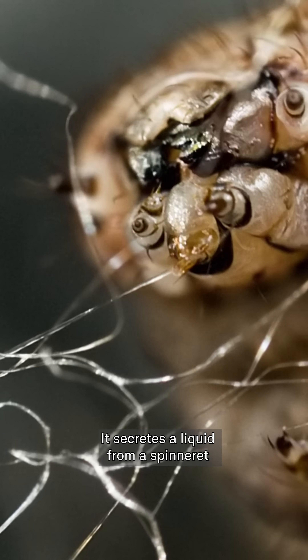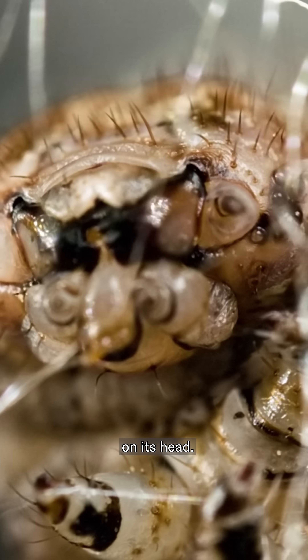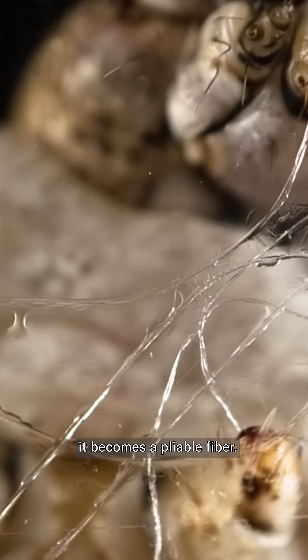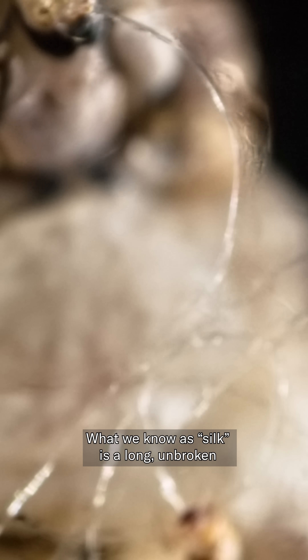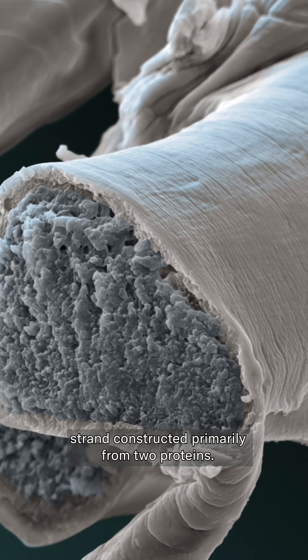It secretes a liquid from a spinneret on its head. As soon as the solution touches the air, it becomes a pliable fiber. What we know as silk is a long, unbroken strand constructed primarily from two proteins.